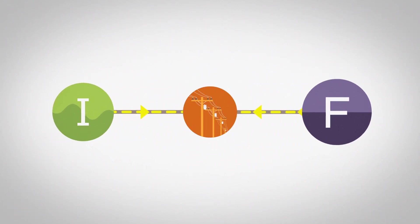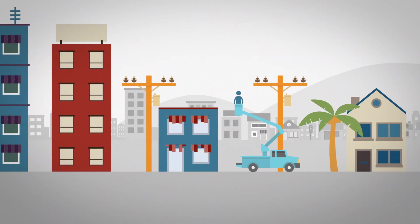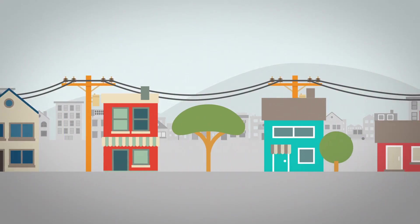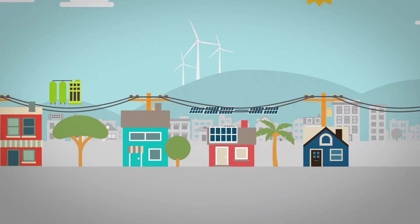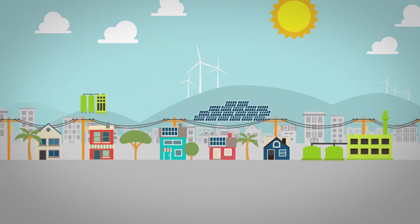And our small island grids make it even more challenging. That's why we're looking at new solutions like energy storage. With new grid improvements and ongoing research, we're working to maintain a stable level of safe, reliable energy that'll allow us to use even more renewable energy as we move toward a clean energy future for Hawaii.